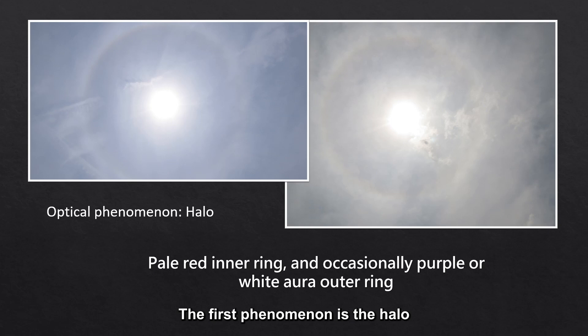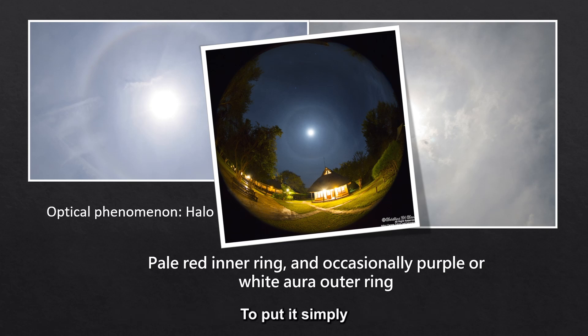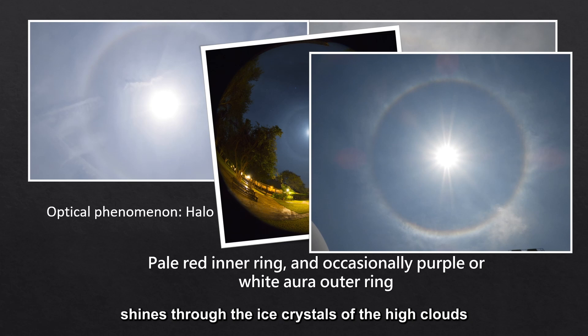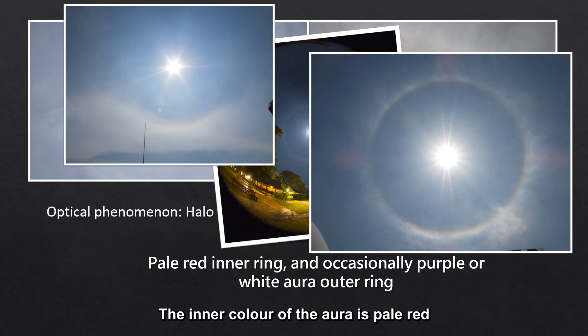The first phenomena is the halo. It can be classified as sun halo and moon halo. To put it simply, when the sunlight or moonlight shines through the ice crystals of the high clouds, the light will be refracted to form an aura around the sun or the moon. The inner color of the aura is pale red, and the outer color is purple or white.